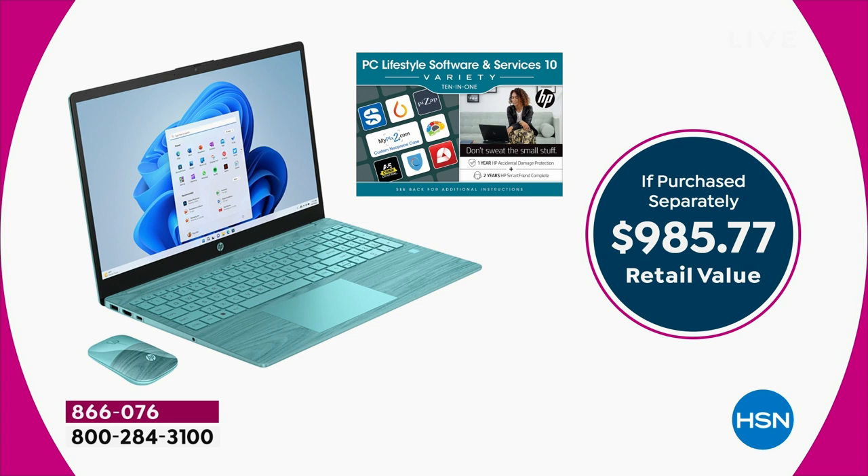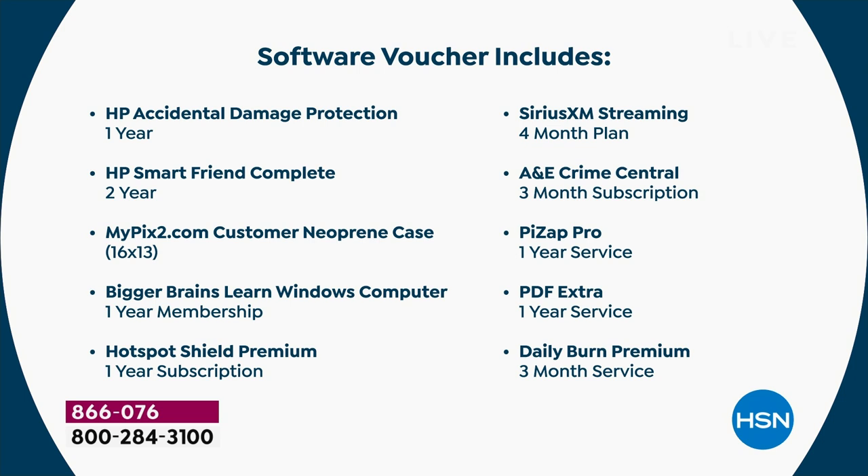Not only are you getting the number one computer brand with the touchscreen and the perfect screen size, but you're also getting today the mouse and Microsoft Office 365 for an entire year, plus something called HP 1-2 which gives you accidental protection and the ability to call an HP professional whenever you need it. Nearly a $1,000 bundle today.